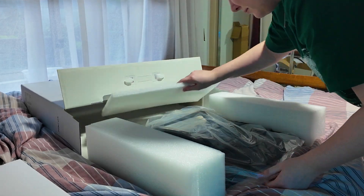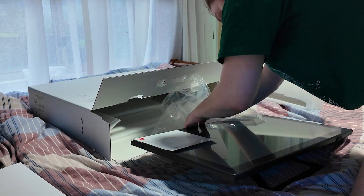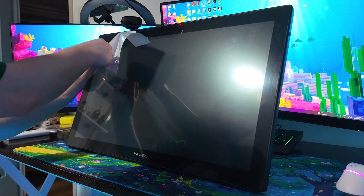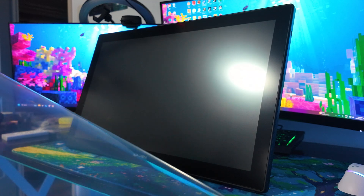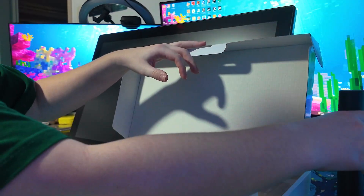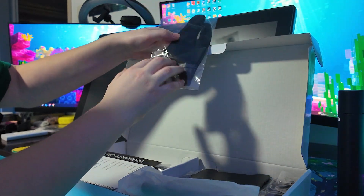I decided to finally get the XP-Pen — it was on sale. I really wanted one because I'm also a graphic designer, so having it directly connected to my PC means I can use Photoshop, Illustrator, and all these platforms where I'm not limited. I can't wait to use this thing! It actually came with a glove, which was really cool — I've always seen people drawing with gloves and thought I wanted to be that fancy.